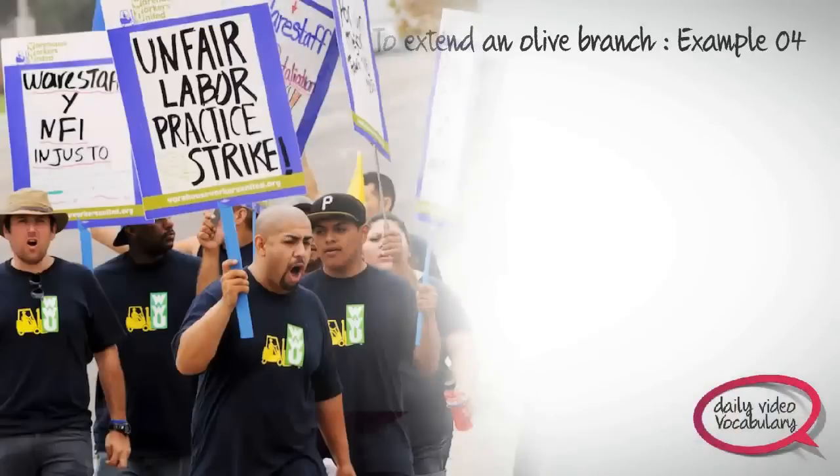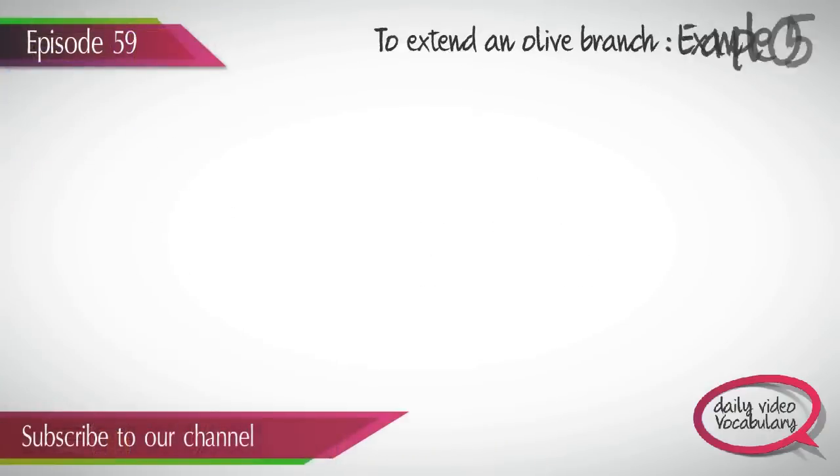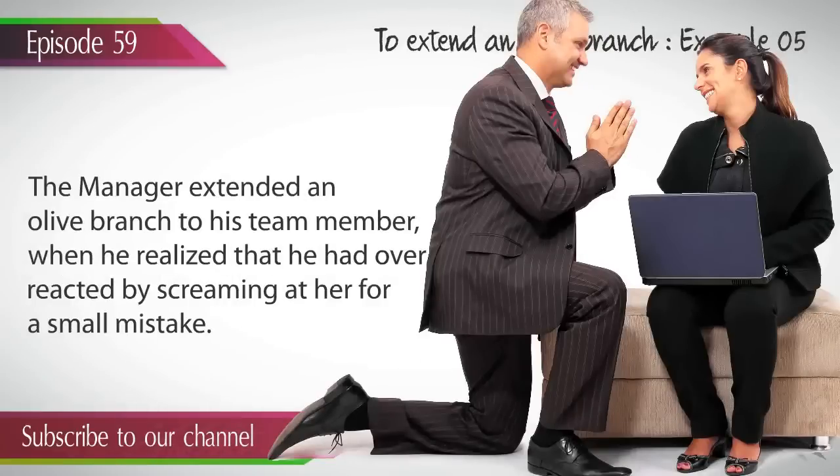Example 4. The factory owner extended an olive branch to all the employees on protest by giving in to their demands to resume the halted production. Example 5. The manager extended an olive branch to his team member when he realized that he had overreacted by screaming at her for a small mistake.